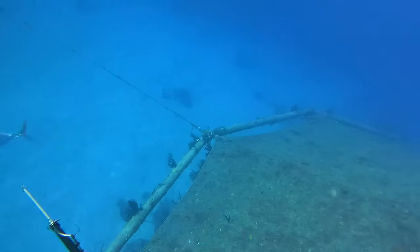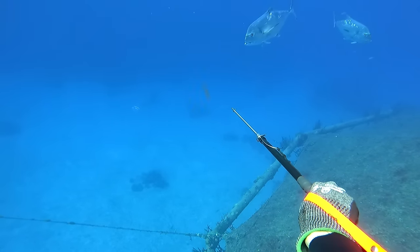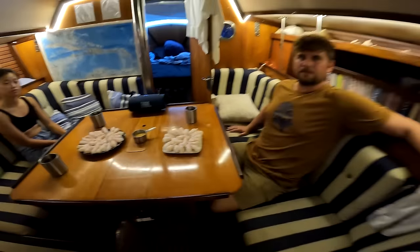Spearfishing is where I get most of my food from. Over the past decade, I've been fortunate to be able to spearfish around the world, and those skills have allowed me to be very successful here in the Bahamas. There's so much to get out on the reef. This is really my favorite way to go grocery shopping.